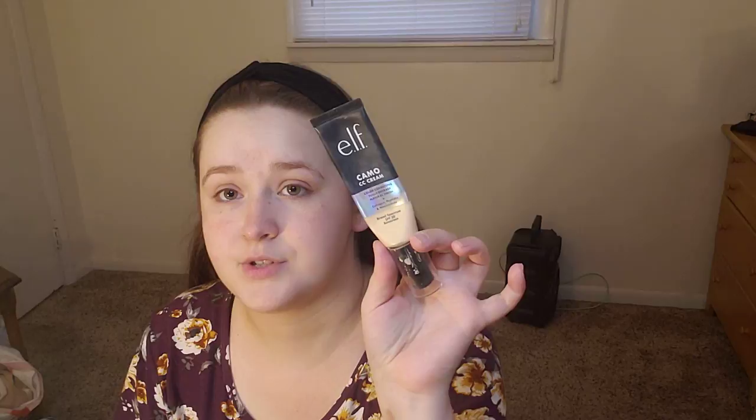I'm actually going to use the ELF camo CC cream since we're basically doing a full face of ELF right now — literally everything except for the powder.